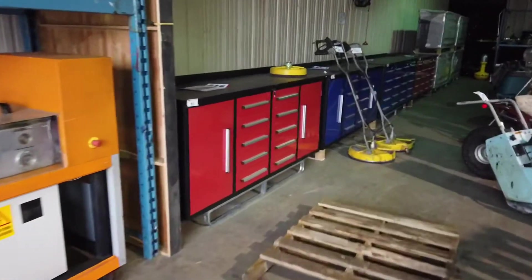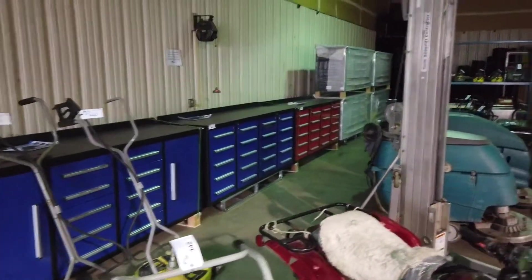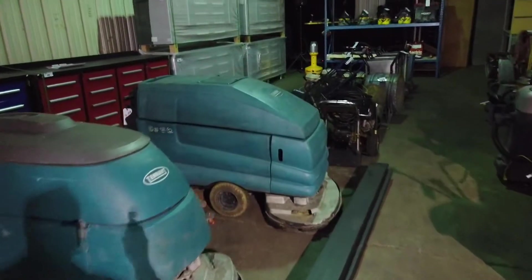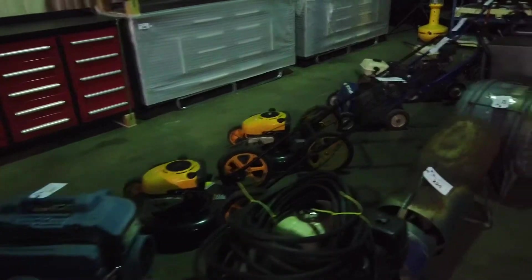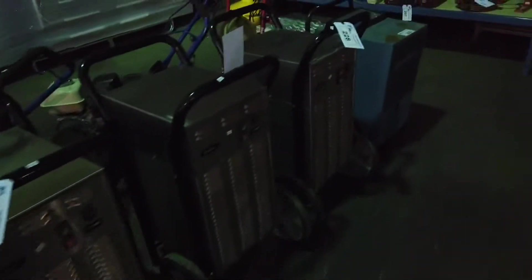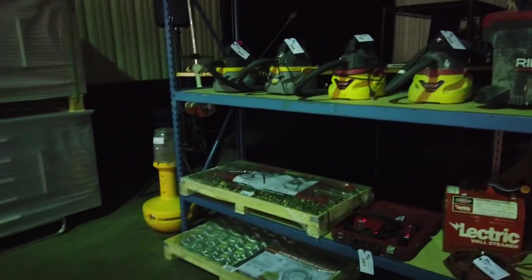Inside here we've got some brand new workbenches — quite a few of those. ATVs, concrete cutters, GG lifts, floor cleaners, pressure washers, lawn mowers. This is all February 13th at 9:30 in the morning, online only. We've also got large fans, dehumidifiers, shop vacuums — lots of great items all being auctioned off.